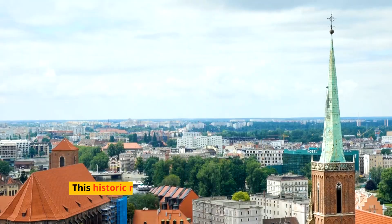Head to the southern border to explore the Tatra Mountains and the resort town of Zakopane. Known as Poland's winter sports capital, Zakopane is also a great base for hiking in the summer, with trails leading to breathtaking mountain vistas and serene alpine lakes. The unique wooden architecture and vibrant highlander culture add to the town's charm.